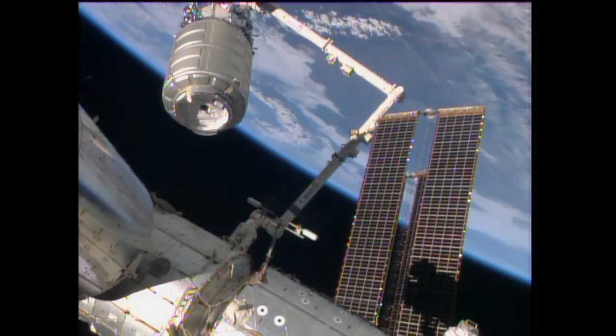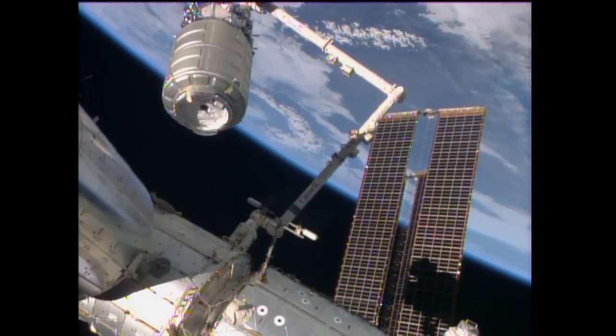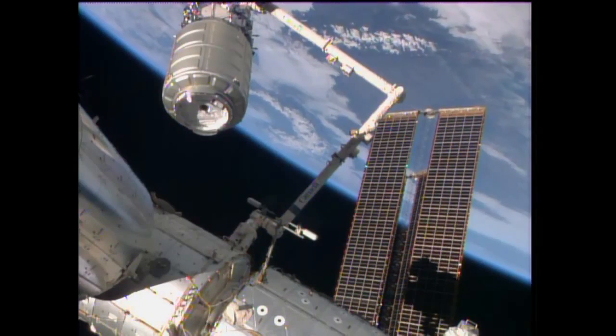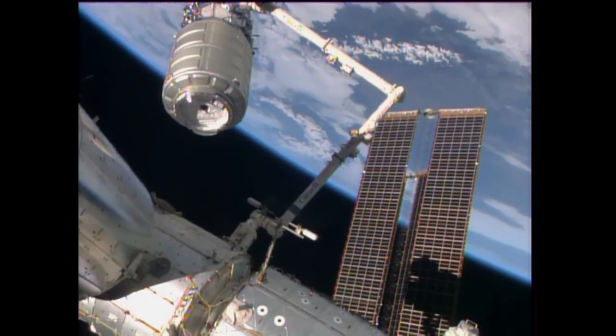The team here in mission control — the position known as OSO, the operations support officer — will be responsible for the rest of the bolt tightening. It is a multi-step process they have to go through to do that, and it takes a little bit of time.